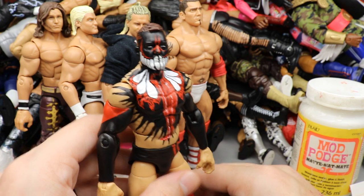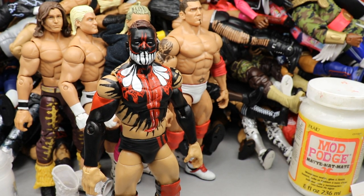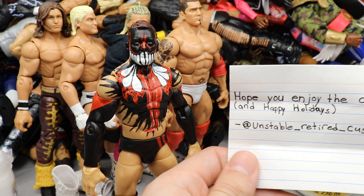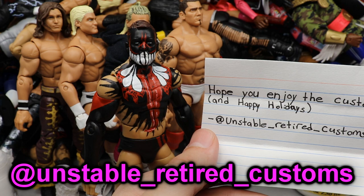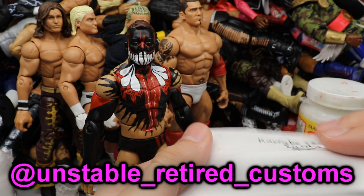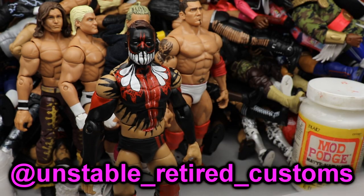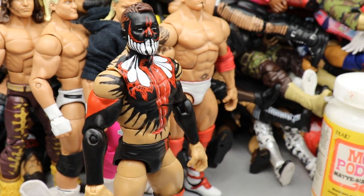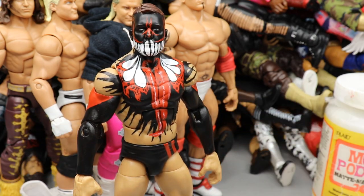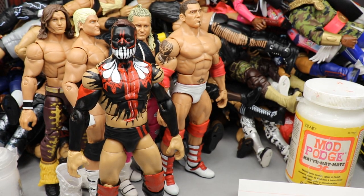What makes this even more special is this is from the match where Finn Bálor took on Baron Corbin at SummerSlam and absolutely squashed him in around 60 seconds. This custom comes from Unstable Retired Customs — he says hope you enjoy the custom and happy holidays from Kayfabe Secret Santa. Huge shout out to him — please go give this man a follow. The details look insane — it doesn't look layered or painted, it looks like it was photocopied onto the figure.